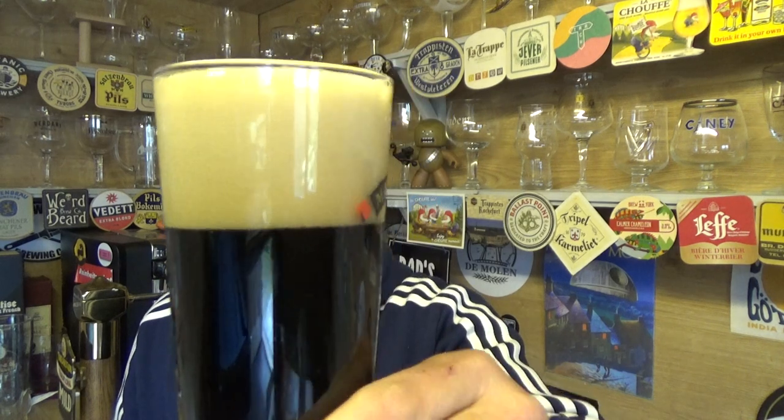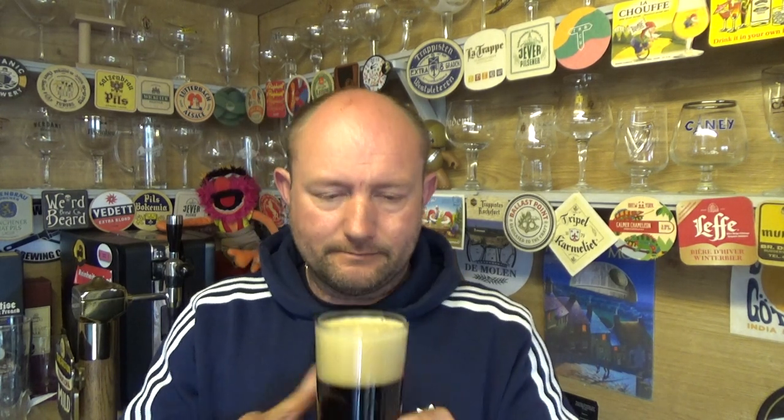It is jet black with a nice creamy three-to-four finger tan head on top. It smells really really rich — you're getting a nice waft of milk chocolate and milky coffee. Very very intense on the aroma. Cheers.